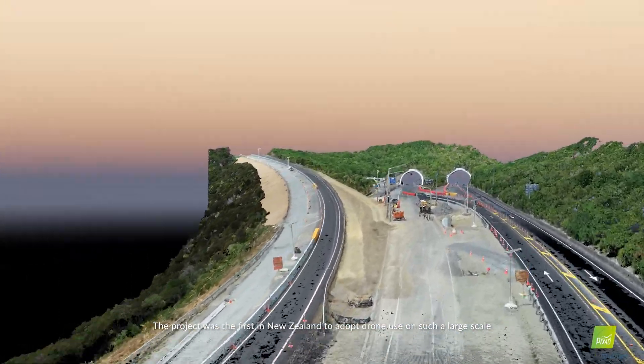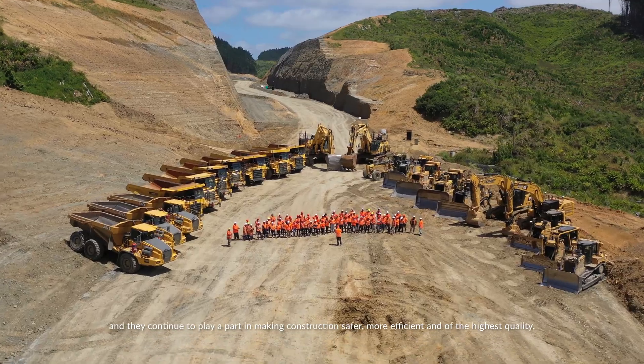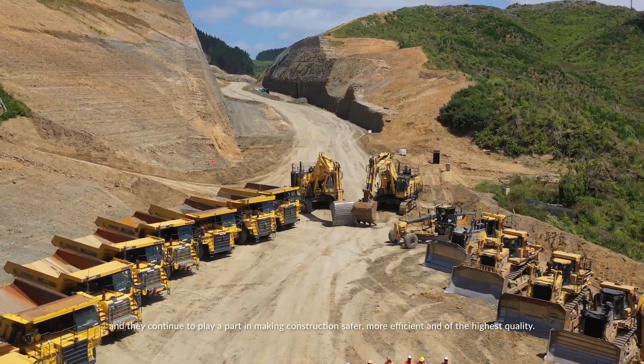The project was the first in New Zealand to adopt drone use on such a scale, and they continue to play a part in making the construction safer, more efficient, and of the highest quality.